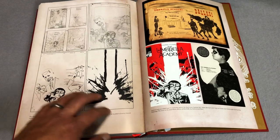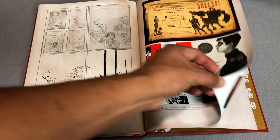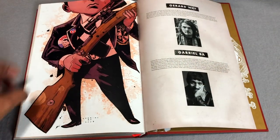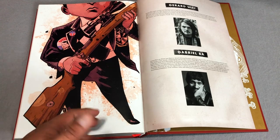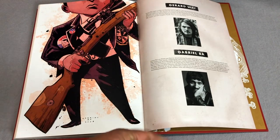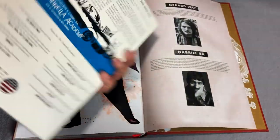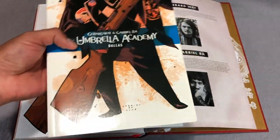Had to skip a couple pages so I didn't give away part of the storyline. It is called Dallas for a reason, and there is time travel. This is the cover to the trade paperback, because it has been available in trade paperback and in a slipcase edition. I think this one's out of print and has been for a long time.